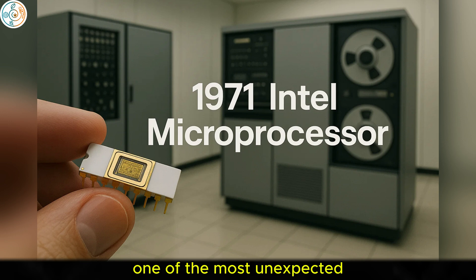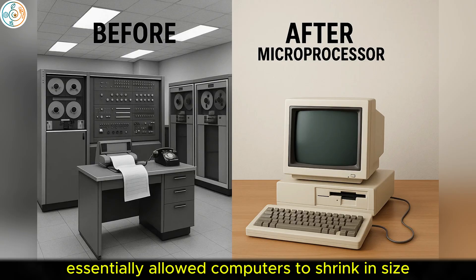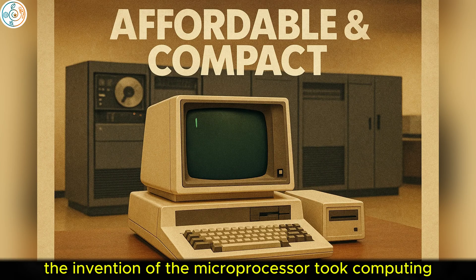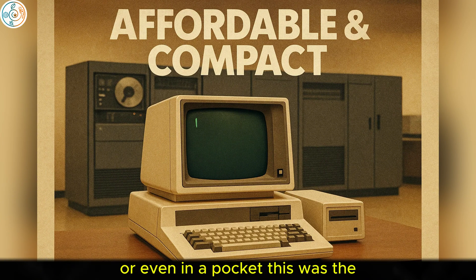One of the most unexpected turning points came with the invention of the microprocessor in 1971 by Intel. This small integrated circuit essentially allowed computers to shrink in size and cost, paving the way for the personal computing revolution. The invention of the microprocessor took computing from room-sized machines to affordable devices that could fit on a desk or even in a pocket.